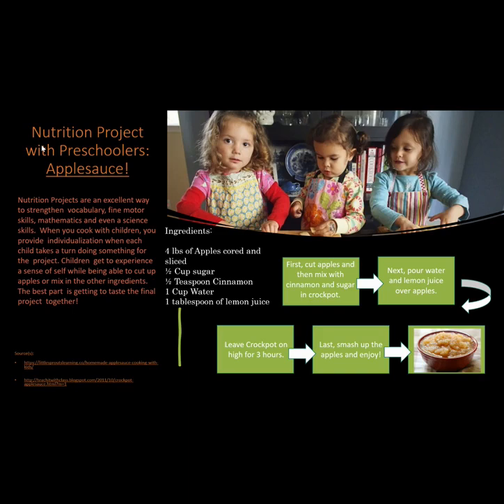First, cut apples and then mix with cinnamon and sugar in a crock pot. Then pour water and lemon juice over the apples. Leave crock pot on high for three hours. Last, smash up the apples and enjoy.